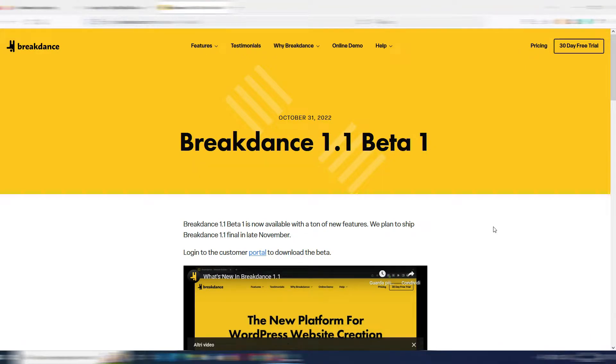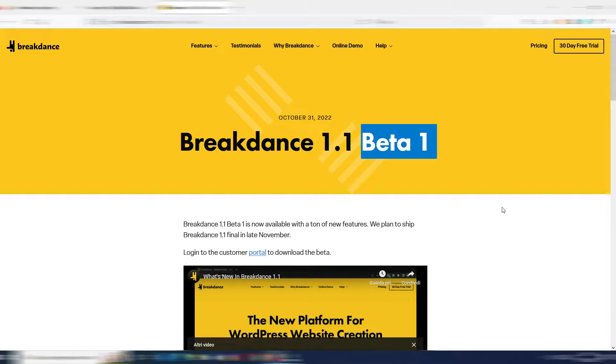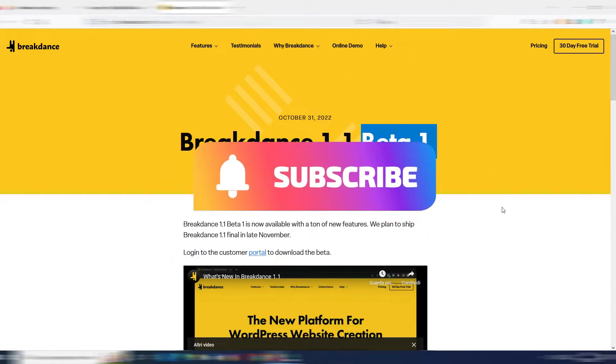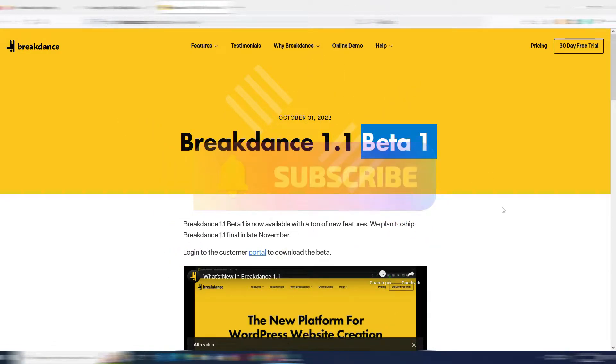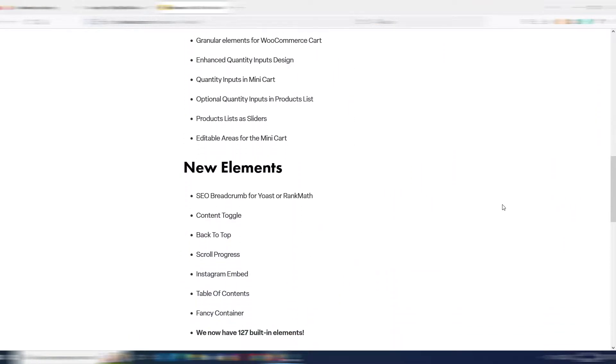Digital Toolcase is back again with another video about Breakdance Builder for WordPress. On October 31, there is a new 1.1 Beta 1 release. It's in beta, it's not an official release, but there are many interesting things and I want to show you some of them.